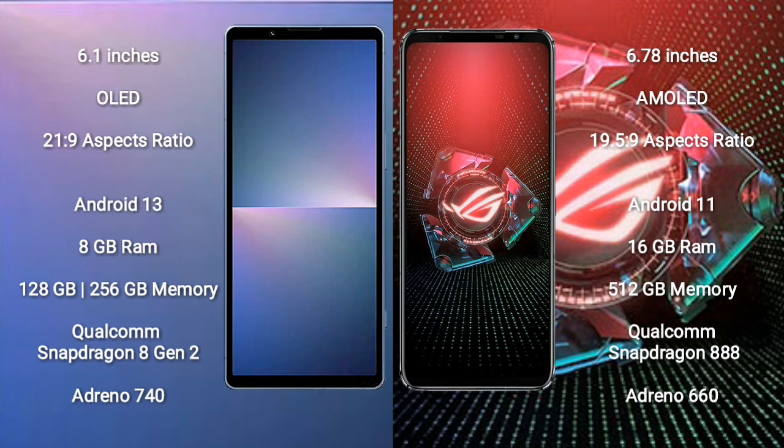ASUS ROG Phone 5 Pro comes with 16GB RAM and 512GB internal storage, Qualcomm Snapdragon 888 processor and GPU Adreno 660.